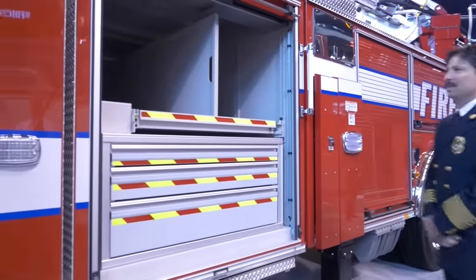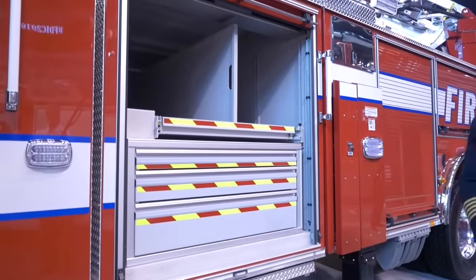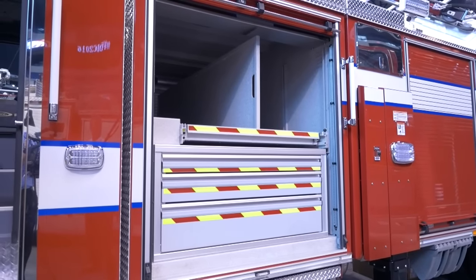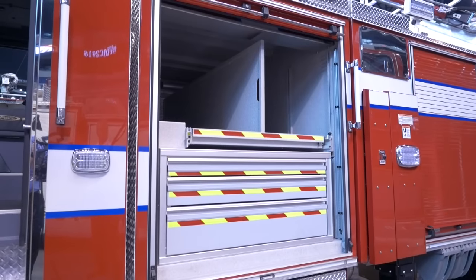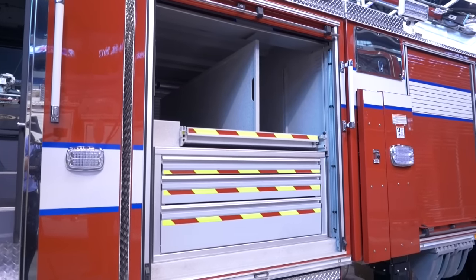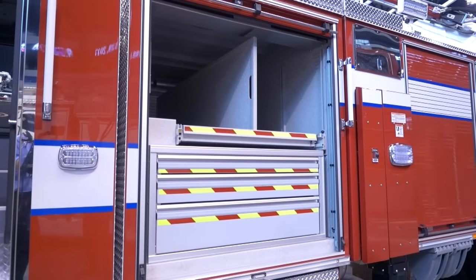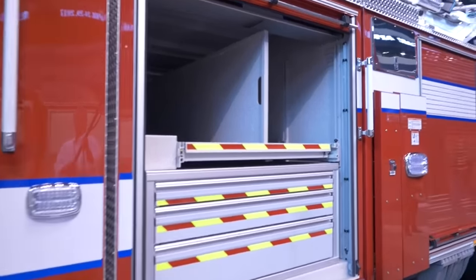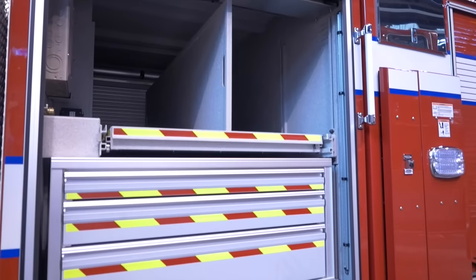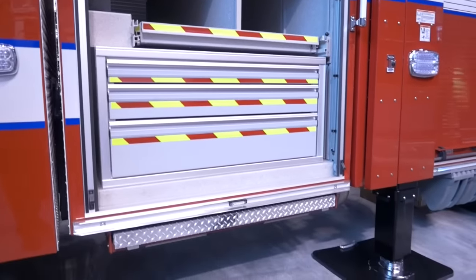This truck was also built without a tank and a pump. The reason for that was we wanted to have this transverse compartment to be able to store our specialty rescue-type equipment. We did want to address firefighting capabilities on this truck, so we put in a CAF system — a Tri-Max Super 70 CAF system — on this vehicle that will give us the same firefighting power as a standard onboard tank would.